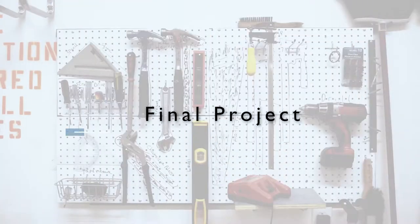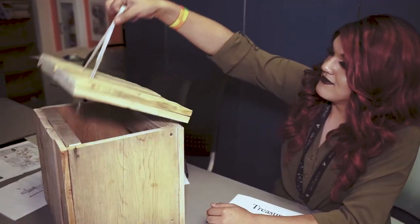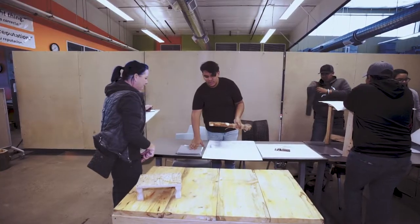At the end of the trimester, students are given a final project. They present these projects to peers, teachers, and community and industry partners. This presentation, called Exhibitions, becomes part of their final grade.